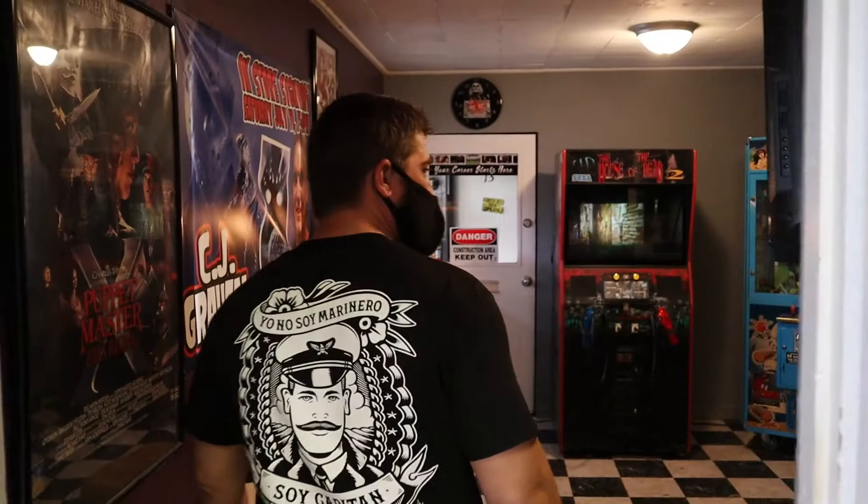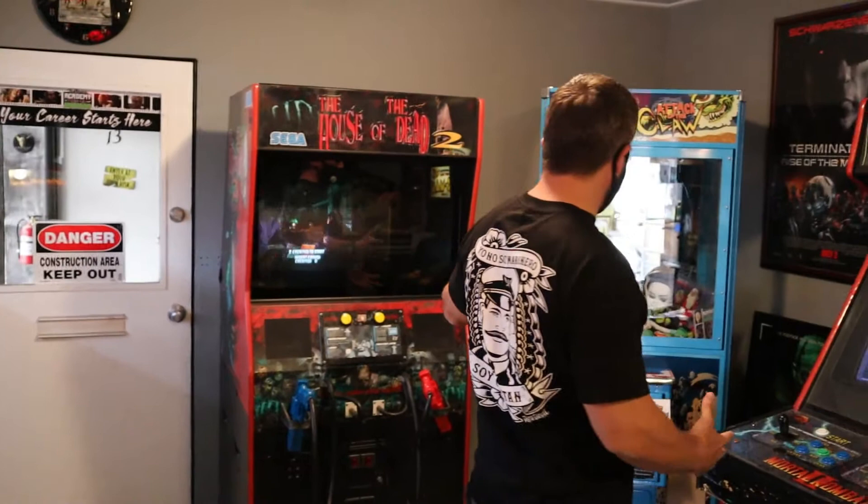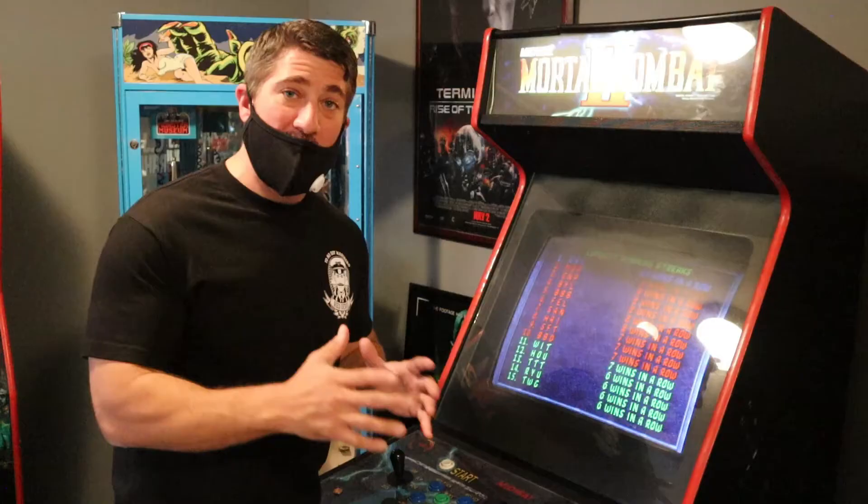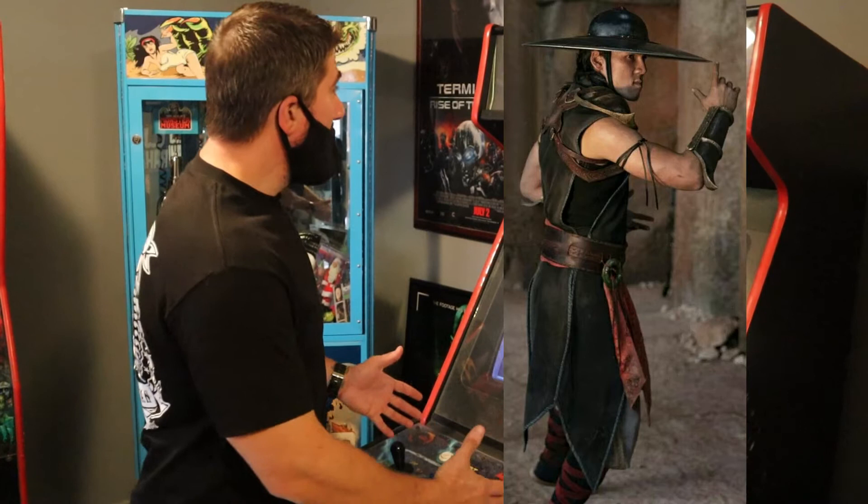Check this out — we have a nice little arcade. We have House of the Dead 2, Attack of the Claw, and Mortal Kombat. Be sure to go check out my friend Max Huang, who is now playing Kung Lao in Mortal Kombat 2. This is pretty awesome. I wish I could play right now, but we're going to keep moving on.